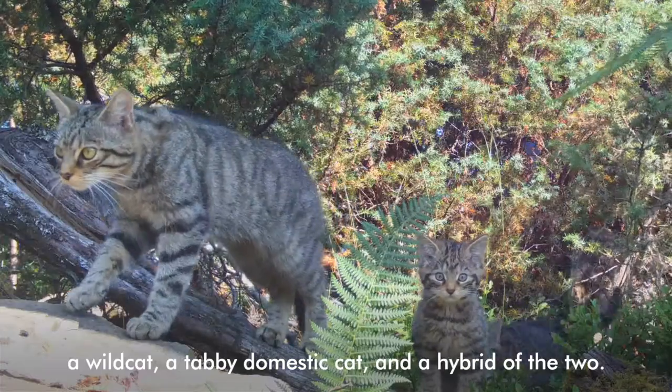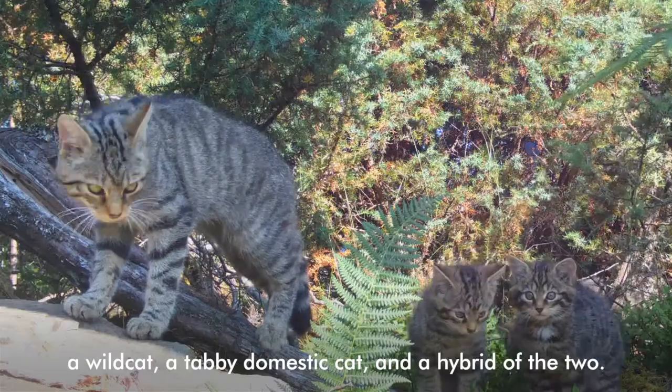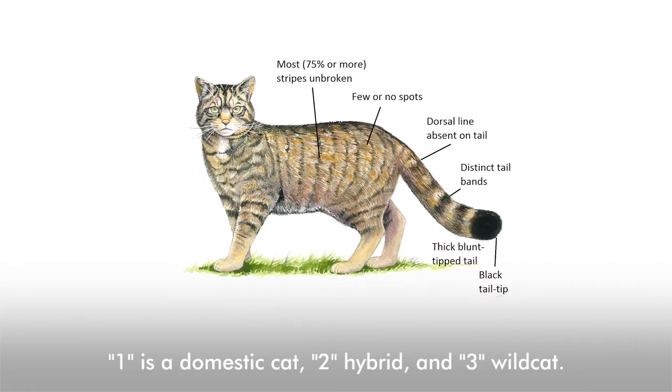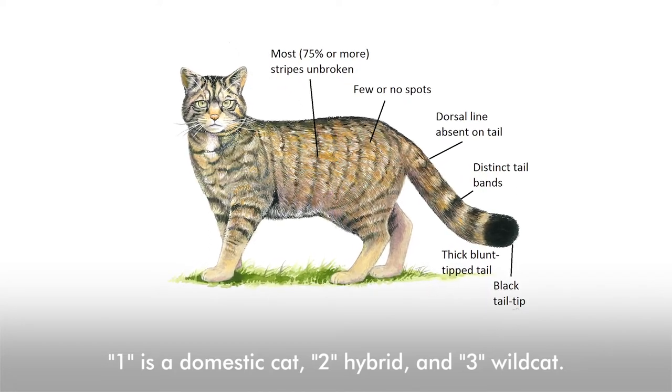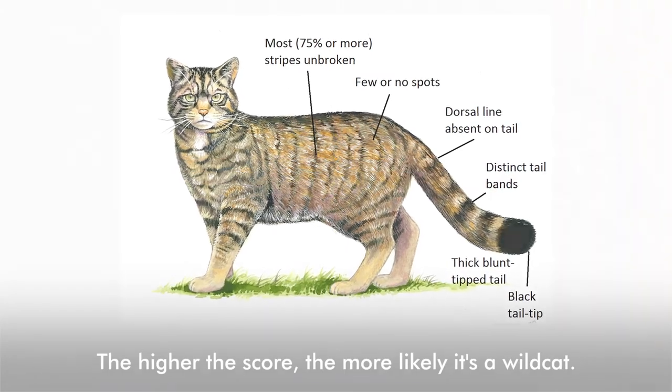Dr. Andrew Kitchener developed a way to score a cat based on its appearance — this is what we call the pelage score. This helps us to tell the difference between a wild cat, a tabby domestic cat, and a hybrid of the two. Each characteristic is given a score: one for domestic cat, two for hybrid, and three for wild cat. The higher the score, the more likely it's a wild cat.